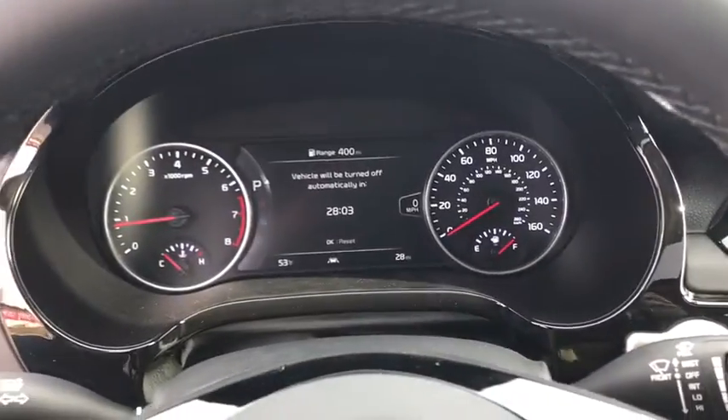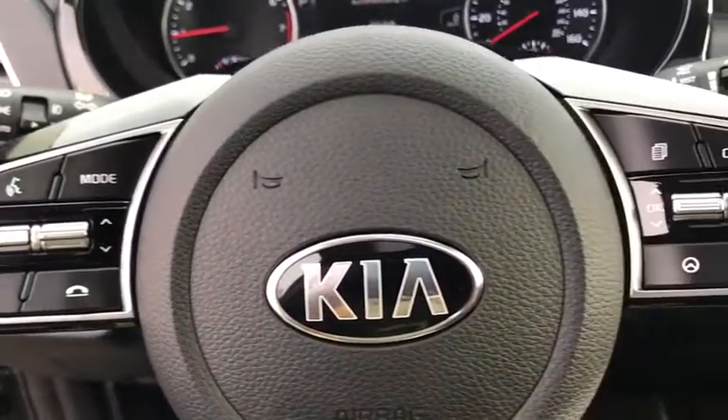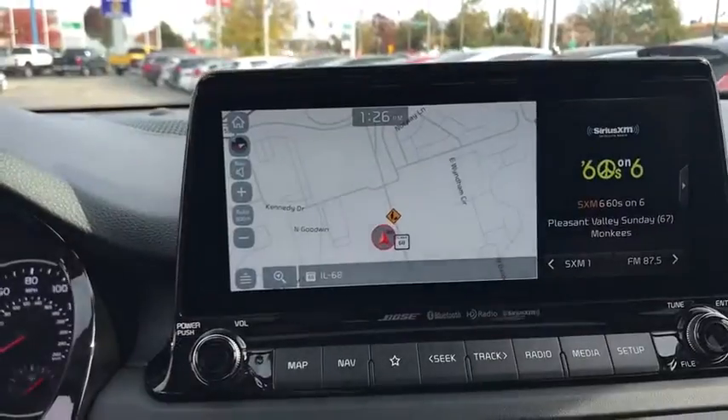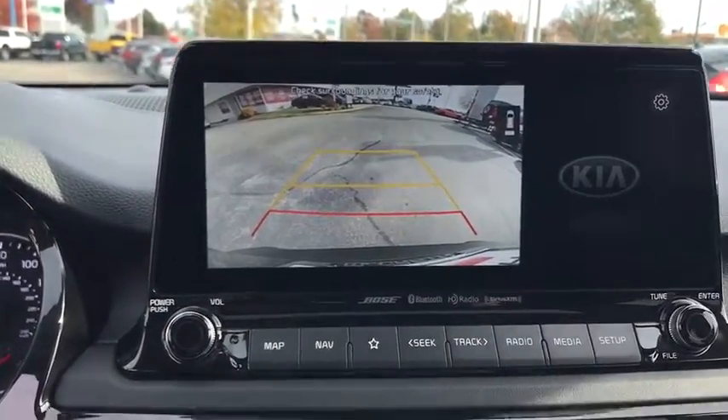Rear window defroster, security system, power windows, brake assist, leather seats, panic alarm, overhead console, carpeted floor mats. Take this vehicle for a spin and see why so many shoppers are now proud owners.